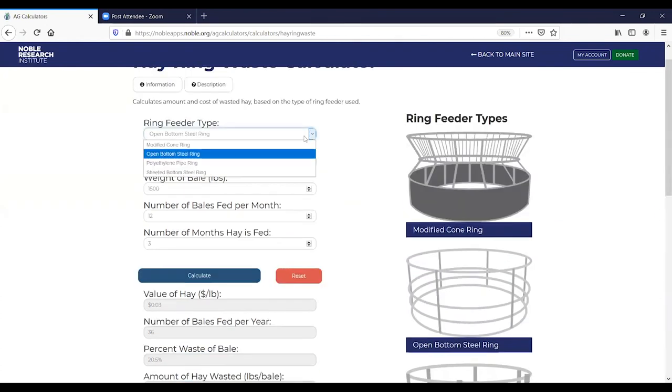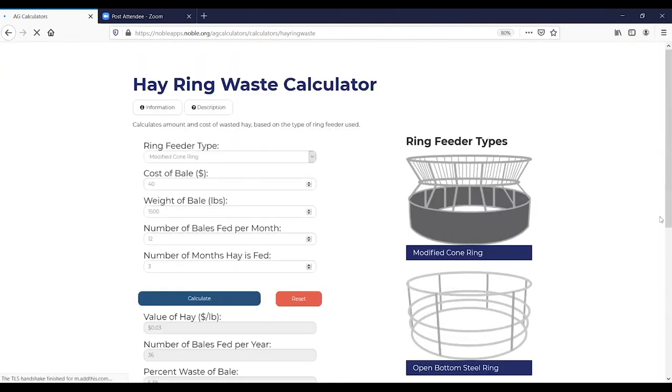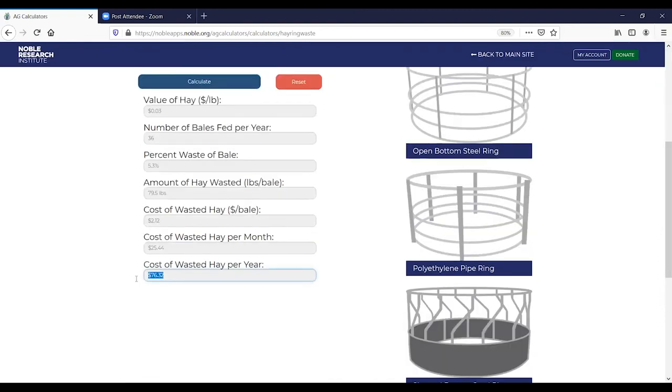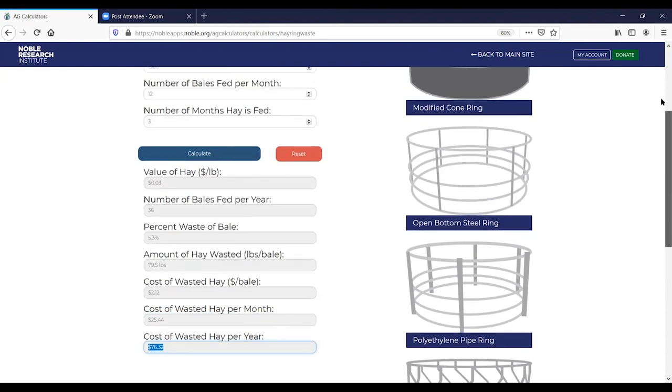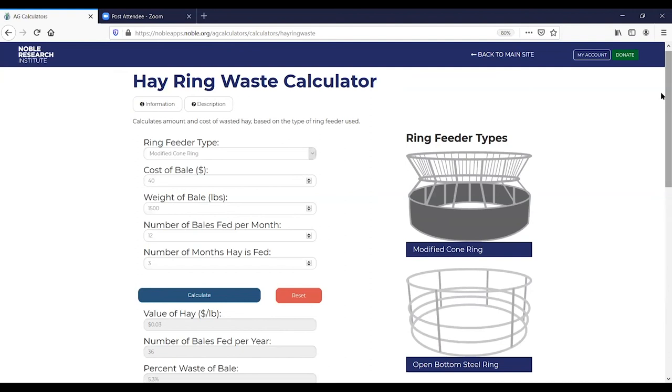If I go up and just change that to the cone feeder, leaving all the other parameters the same, I've reduced that waste down to about $75 for those same parameters. I wouldn't take that down to the penny, but I think it's a good learning tool to look at some of the different methods and how often you're feeding.